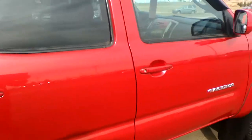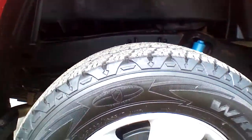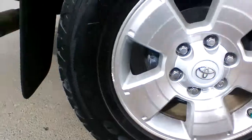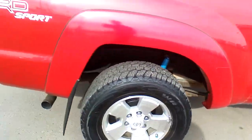Again, to prove the perfect condition of the body of the truck — you also have these aluminum alloy wheels with Goodyear Wrangler all-terrain tires. There's lots of tread left on them, so there won't be any extra expense on that side for you.